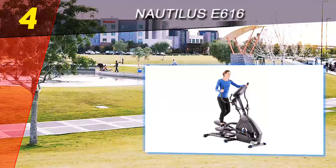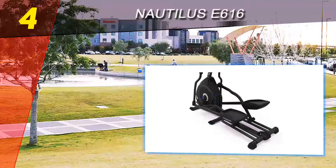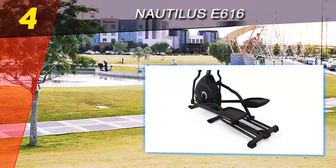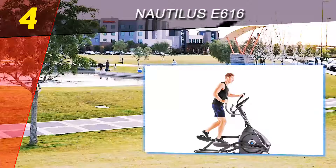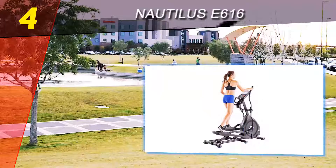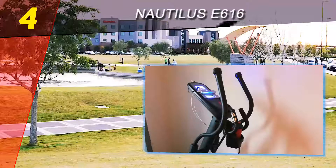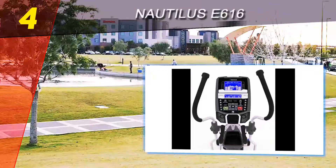Coming in at number 4 on our list is the Nautilus E616. As soon as you hear the brand name Nautilus, your expectations are raised, and for the most part the E616 meets those expectations. This is a strong machine that's built to last at a price point a few hundred dollars lower than the Sole Fitness and ProForm ellipticals, but with most of the advantages. However, the review team was disappointed that the six adjustable incline levels only go up to 11 degrees.